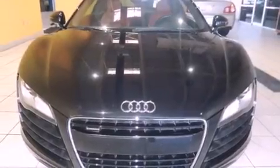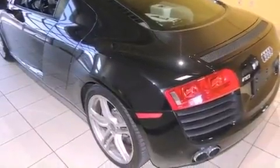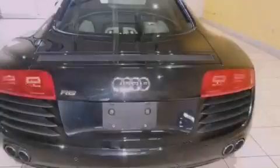Its top features and packages include the premium package, a locking differential, a navigation system, a low tire pressure indicator, alloy wheels, and xenon headlights.